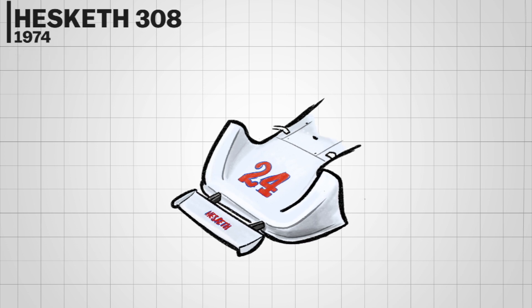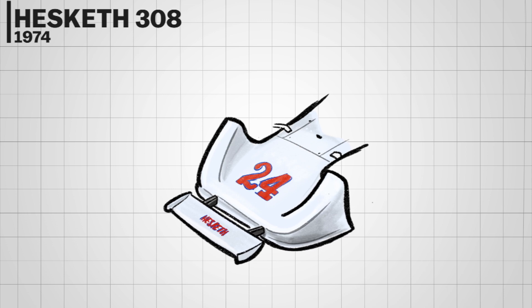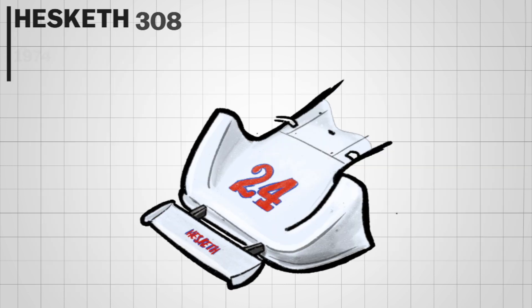The Hesketh 308 was actually quite competitive at its time — it gave James Hunt his first podium and win. The car itself had some front nose variation, and one of them was the double front wing: an additional front wing attached just in front of the nose, making the nose look very busy.